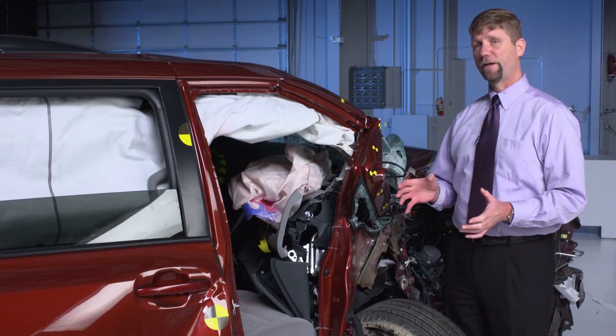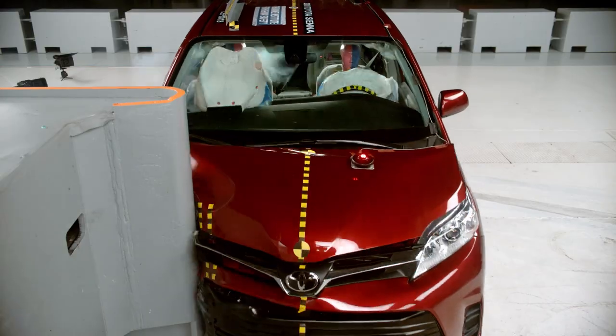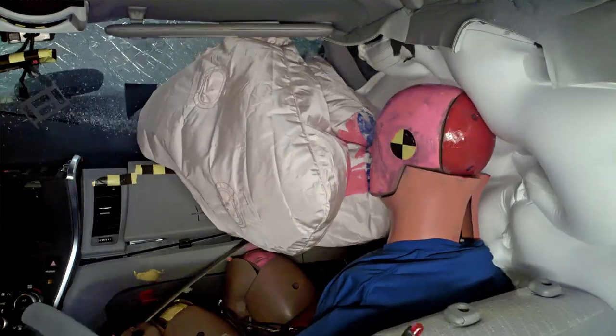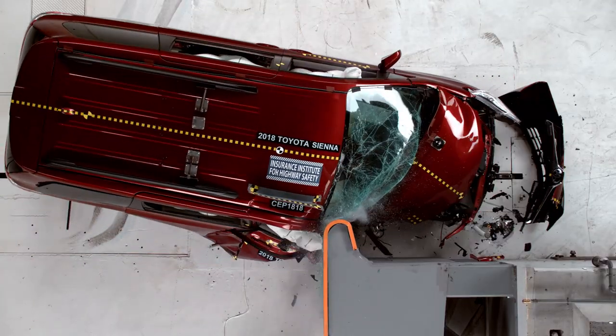The Toyota Sienna is the worst of the bunch for small overlap front crash protection on the passenger side. The safety cage collapsed. We also measured possibly injurious forces on the dummy's right thigh and right leg. It's rated marginal overall for protecting right front passengers in this kind of crash.